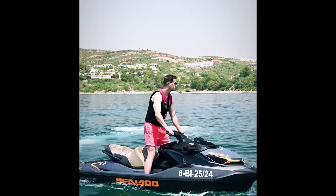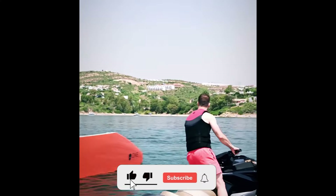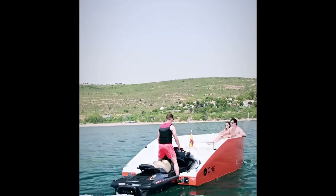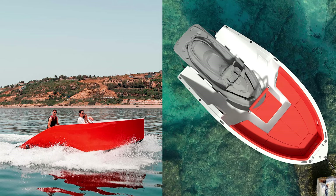Well, let me introduce you to the 1-16 from One Water Toys, because now you can turn that jet ski into a spacious 6-meter boat in just one minute. Yes, one minute.